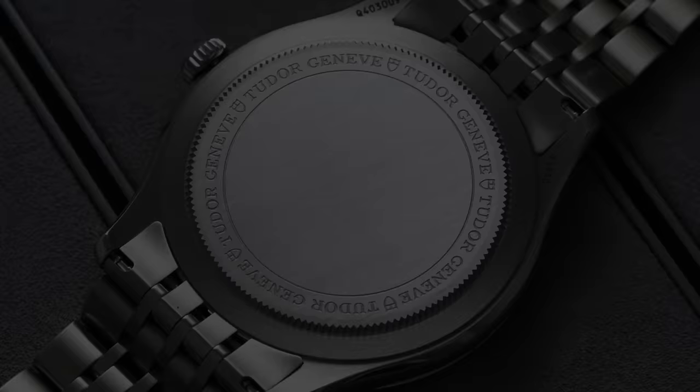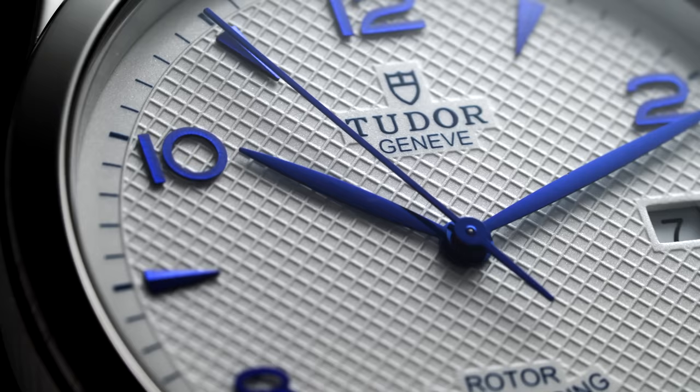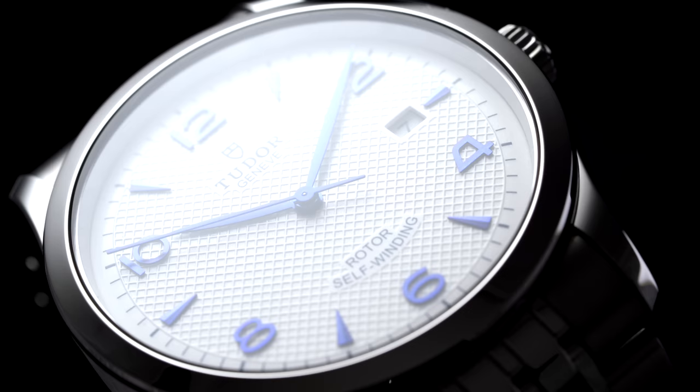Turning the 1926 over, we have a closed case back safeguarding a third-party caliber, the Sellita SW200. Tudor has been utilizing more Sellita options since the introduction of the Royal in 2020, likely as an answer to the limited availability of ETA calibers to larger brands outside of the Swatch Group. I personally see no issue with it given Sellita's rising reputation in the industry. In terms of specifications, we're looking at 28,800 vibrations per hour, 4 hertz beat rate, hacking and hand winding, and a power reserve of 38 hours.